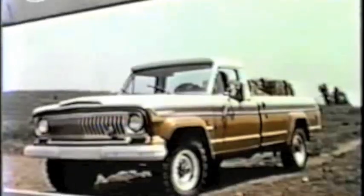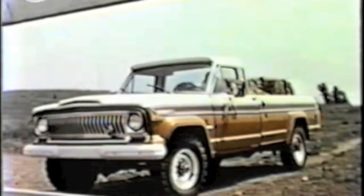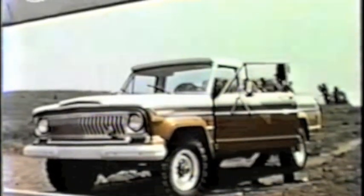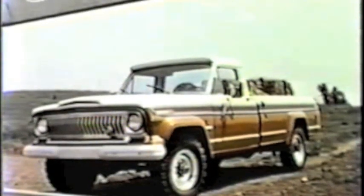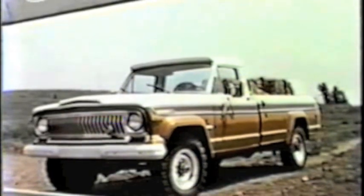For 1973, new 3.73 axle ratios are standard on the 5,000 GVW models instead of 4.09, to put you in a better competitive position in this segment of the market and assure the buyer of superb on-road performance. Optional ratio is now 4.09, was 4.88.